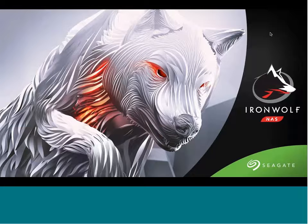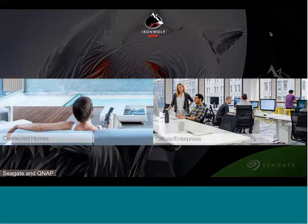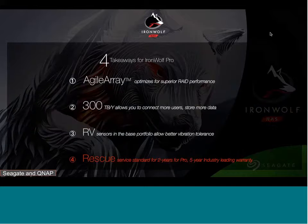This presentation will focus on IronWolf Pro and its offerings. IronWolf and IronWolf Pro drives are tough, ready, and scalable, built for connected homes and commercial enterprise NAS enclosures. To meet what QNAP needs in their NAS, there are four important items from IronWolf Pro HDDs: agile array firmware that optimizes the drive for RAID environments, and heavy workload support.